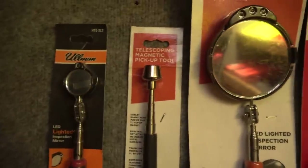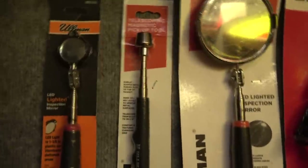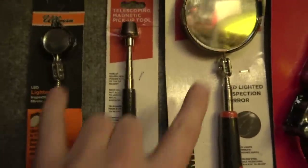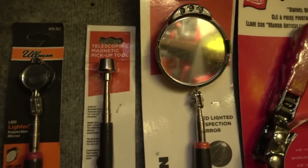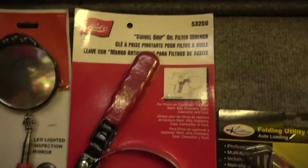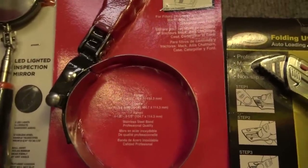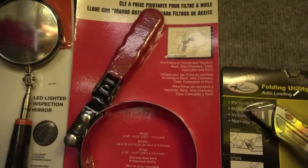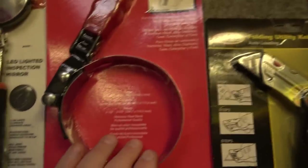I have inspection mirrors and magnets from Ullman. These are all telescoping. The mirrors are the ones with the light-up backs on them, and this is the heavy magnetic pickup tool rated for 16 pounds. We also have Lyle oil filter wrenches — these are the ones you see on almost every tool truck. Lyle pretty much makes this style for everybody. You'll see these packaged the same way for Cornwell and Mako, branded for Mac, but they're all the same ones from Lyle.